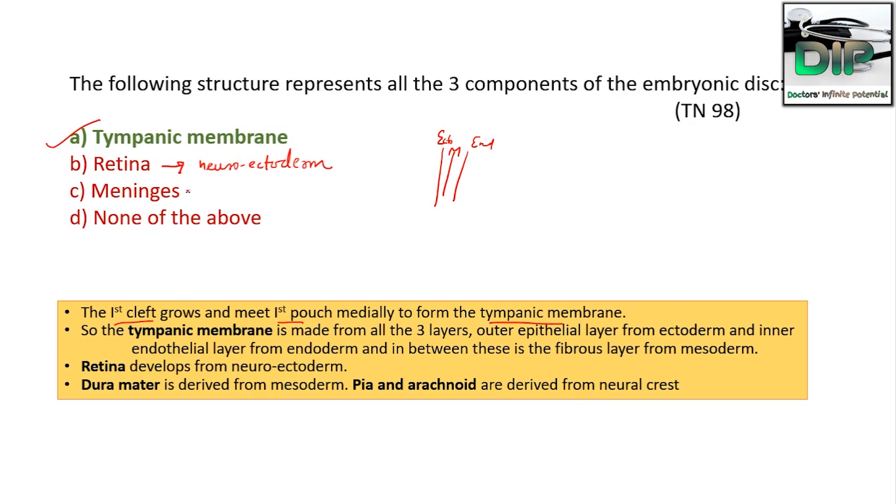Talking about the retina — it develops from the neuroectoderm. Talking about meninges — most of the nervous system develops from ectoderm. The meninges consist of pia mater, arachnoid mater, and dura mater. The pia mater and arachnoid mater are derived from the neural crest, and the dura mater is derived from the mesoderm. So the correct answer remains tympanic membrane — derived from all three embryonic germ layers.